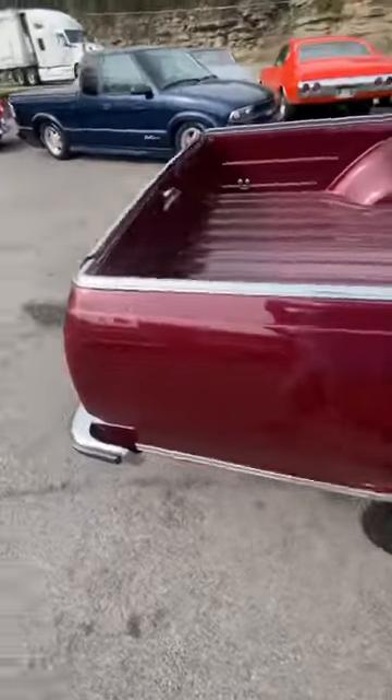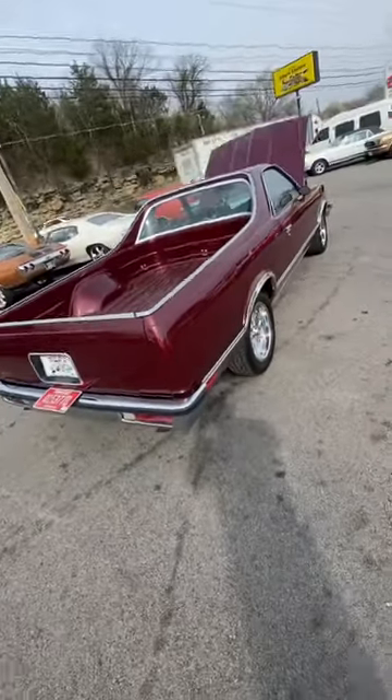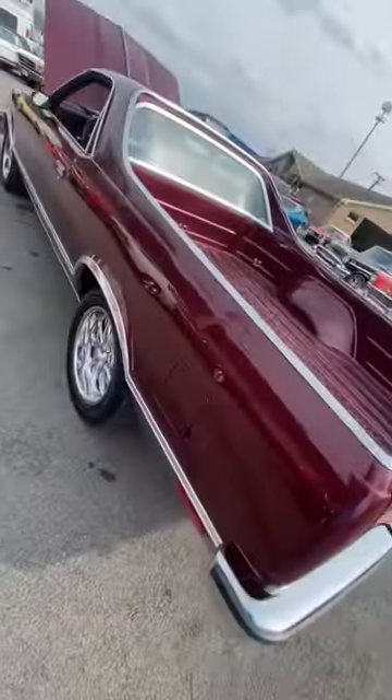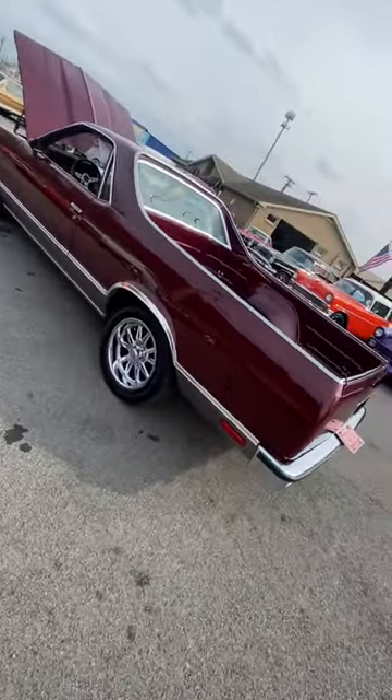This one right here is pretty slick. Nice paint job, aftermarket set of US Mag wheels, and a nice interior.